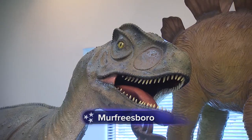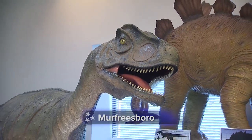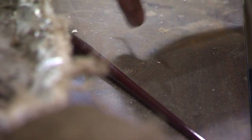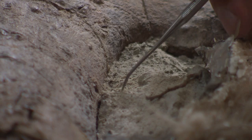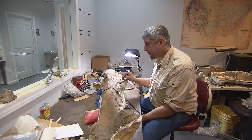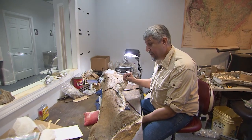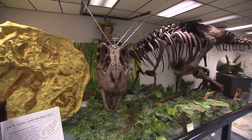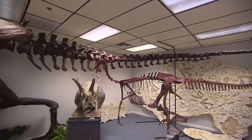If it's true we are known by the company we keep — mastodons and mammoths, which were running around in Tennessee — then Alan Brown is one ferocious and fascinating guy. This is an Edmontosaurus femur that he dug up. Alan spends his days hanging out with his prehistoric pals, like T-Rex and Velociraptor, and lots of others who are harder to pronounce.